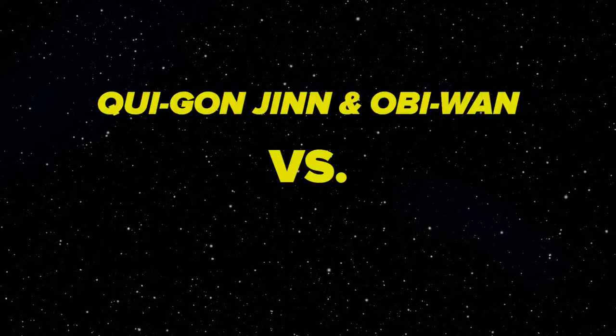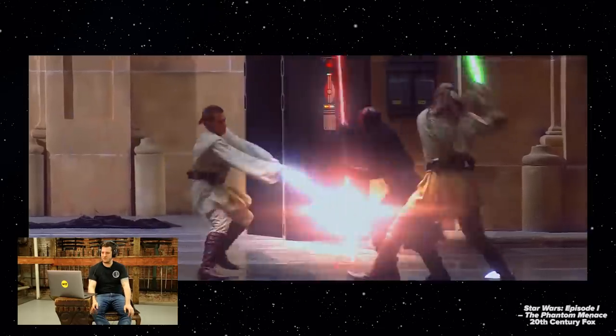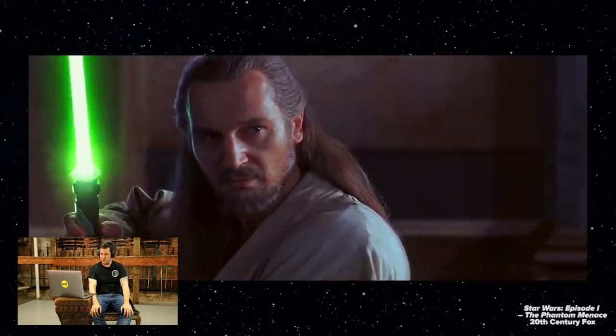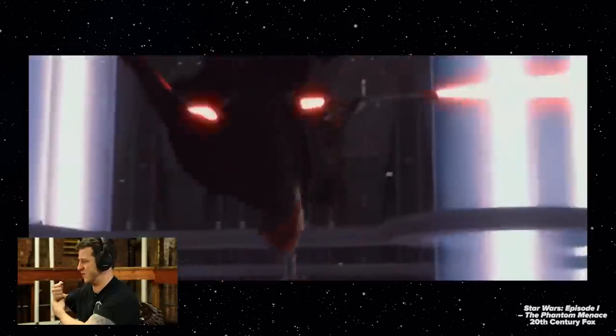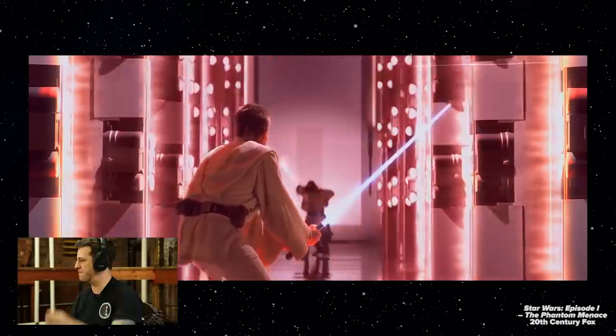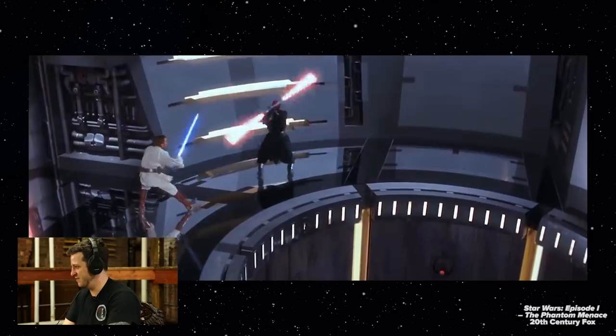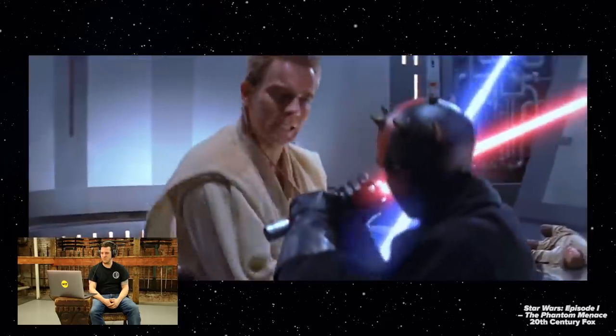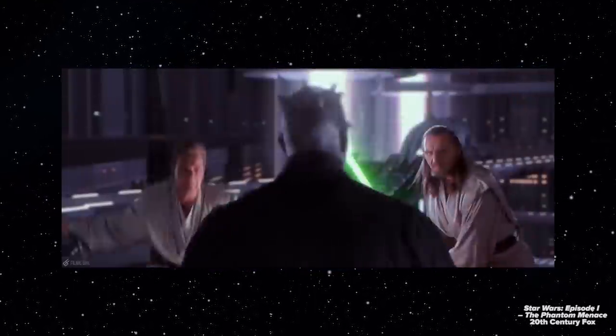Next we have Qui-Gon Jinn and Obi-Wan versus Darth Maul. One of those Star Wars staples — blocking behind your back. I couldn't do it. Qui-Gon showing that terrible grip you always see in Star Wars — you just don't hold a sword like that. Once again, Qui-Gon attacking above Maul's head, not really doing anything effective. Some nice spins here that have no practical use. Some wild swings by Obi-Wan. This is a really cool fight, but it's not a sword fight — this is dancing. Very Kung Fu influenced, a lot of theatrics, a lot of jumping around. That said, it's a very amusing fight and I enjoy it.